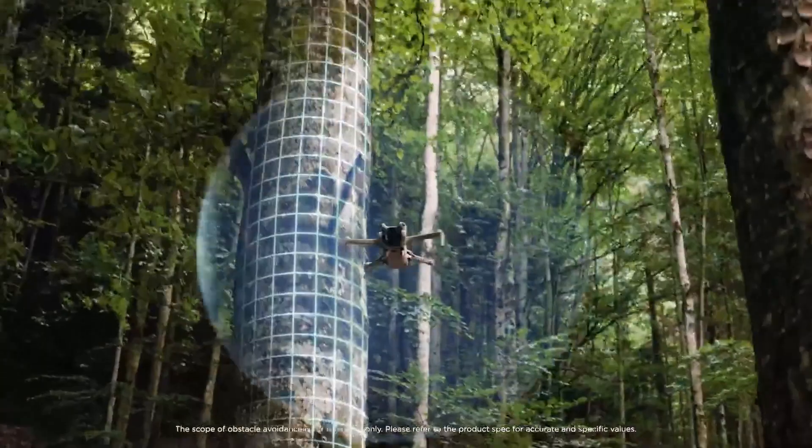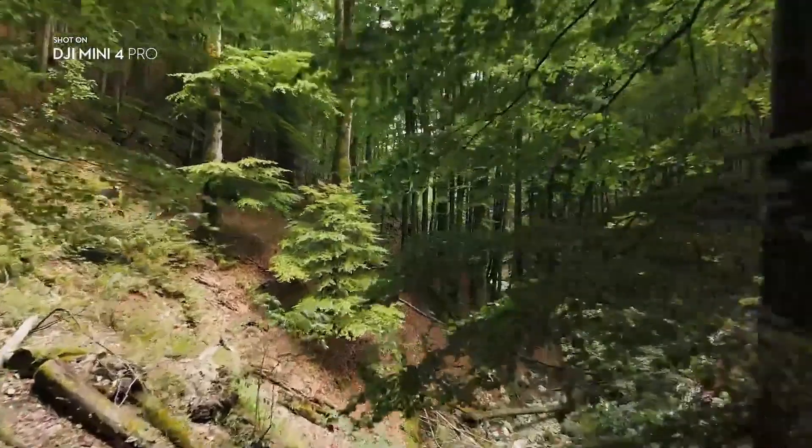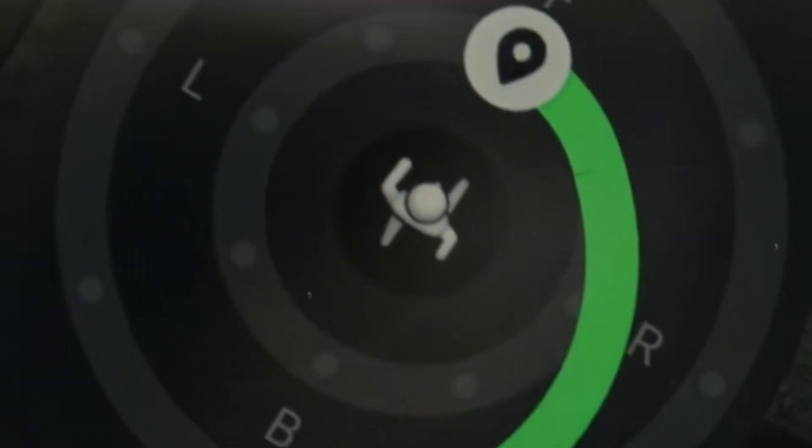The introduction of AI-powered automated cinematic flight paths could enable users to capture professional-looking shots effortlessly. A new gesture control system might also be introduced, allowing users to operate the drone hands-free in certain scenarios.